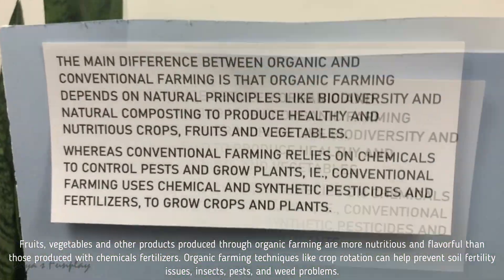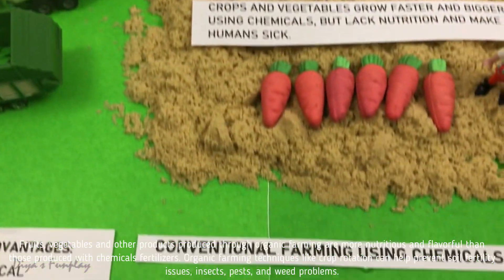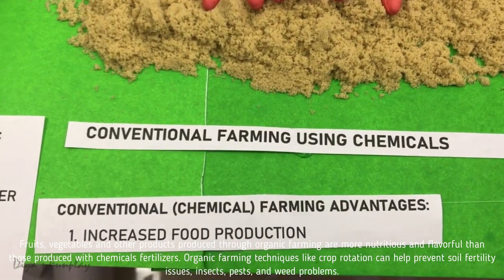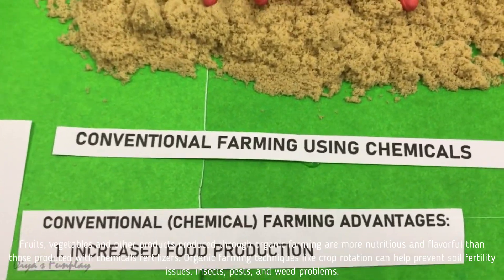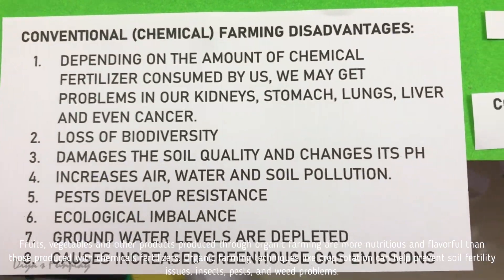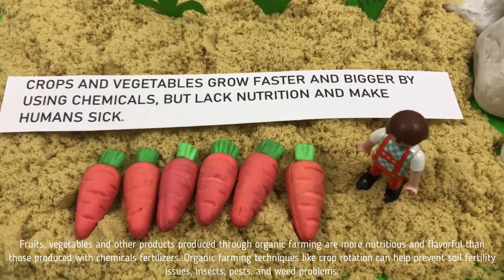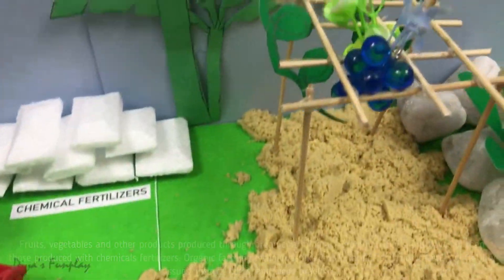Fruits, vegetables and other products produced through organic farming are more nutritious and flavorful than those produced with chemical fertilizers. Organic farming techniques like crop rotation can help prevent soil fertility issues, insects, pests and weed problems.